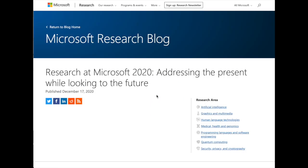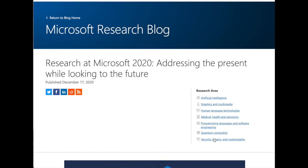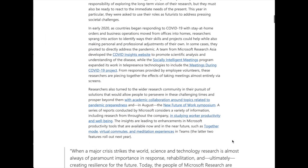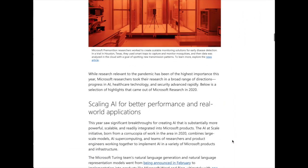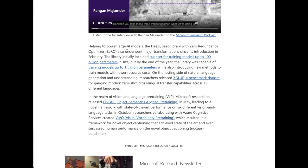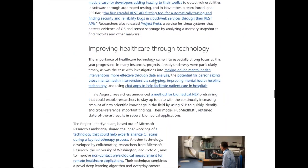Microsoft has also published a newsletter about their research in 2020 — a long list covering their DeepSpeed library that will enable training even a trillion-parameter model like GPT-4, applications in graphics and multimedia, human language technologies, medical health and genomics, programming languages and software engineering, quantum computing, and security, privacy, and cryptography. Papers highlighted include the Oscar vision-language model and the DeepSpeed library.